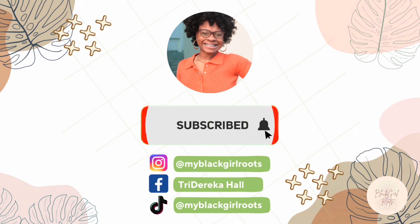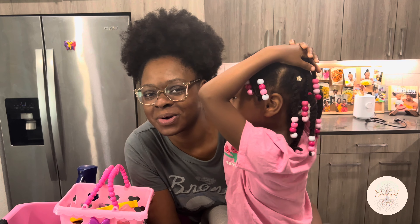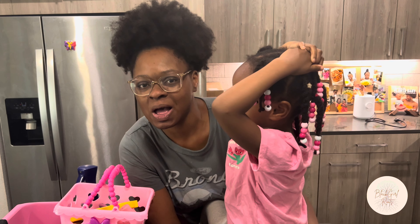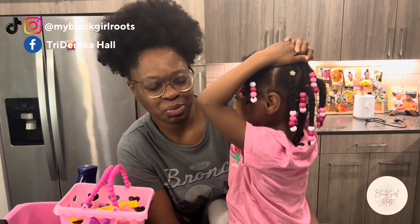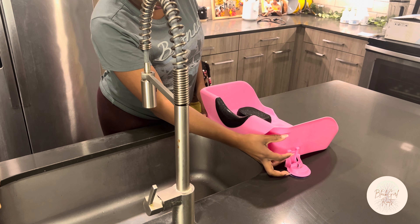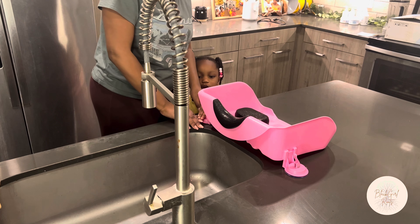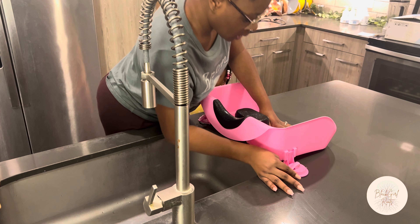Today we're doing Maddie's hair and Mommy's hair. We have a lot of new products, so we're going to introduce you to them and tell you all about the ingredients and how we like them. I'm just setting up her wash bowl — this is very helpful and essential for wash day, and I got it off of Amazon. You can find it in my storefront.